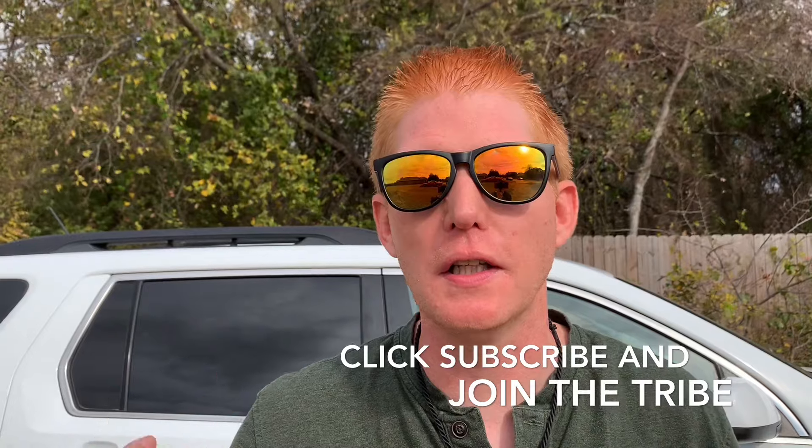If you enjoy the content of this video, don't forget to click subscribe and join the tribe. Also don't forget to hit that like button and leave a comment.